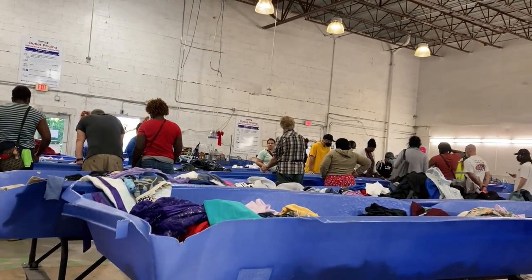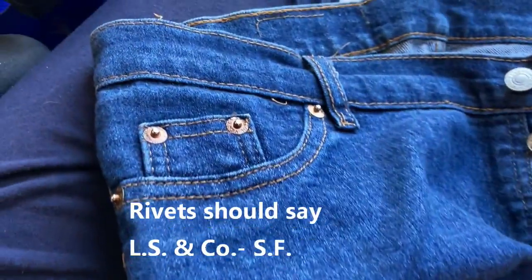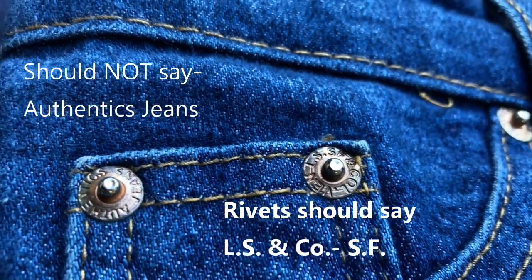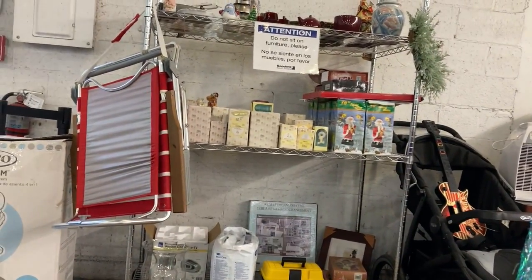They're just bringing out a new clothing aisle so let me get over there. Here's a good example of fake Levi's — if you didn't know and you look at the back, you would think they were real. But if you look at the coin pocket, the inside top button should have a stamp code for a factory — this is just circles. And if you look at the inside of the rivets, they should also say LS and Co. SF like the outside, and these do not.